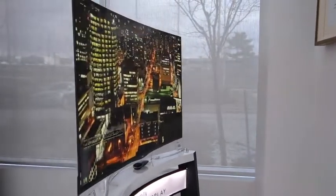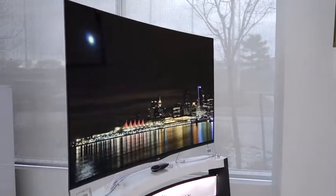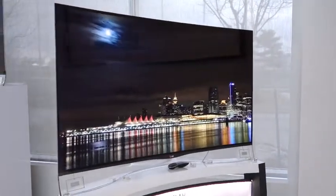What is the pricing on this one? This one's going to be around the $30,000 range — I think around $26,999 give or take. So it's curved OLED and 4K? For real.